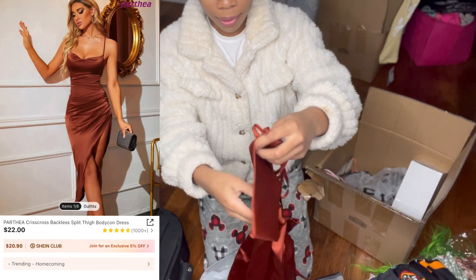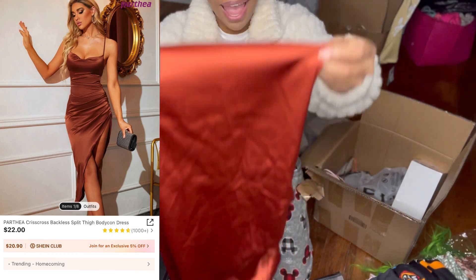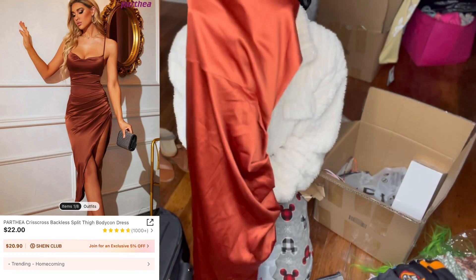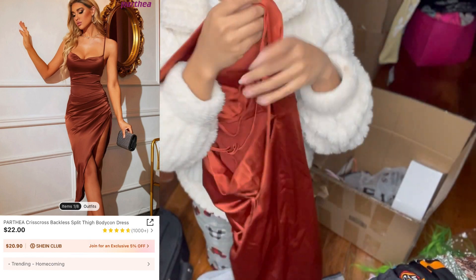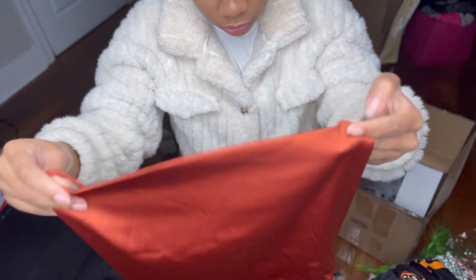For my birthday night, me and my friends are going out, and I just love the look of this dress. It hugs me so perfectly. I got this from Shein as well.